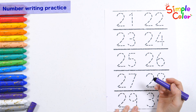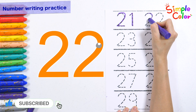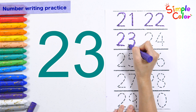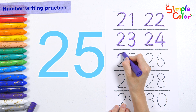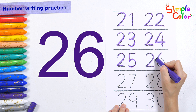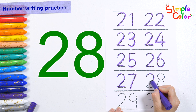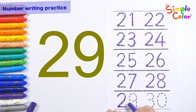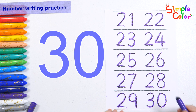Let's write down the numbers and read them. 21, 22, 23, 24, 25, 26, 27, 28, 29, 30. Good job!